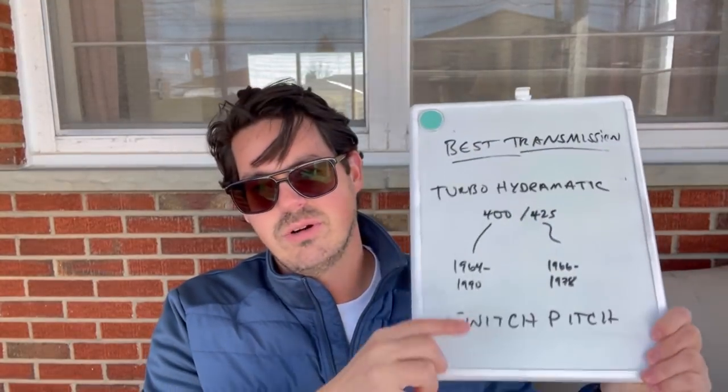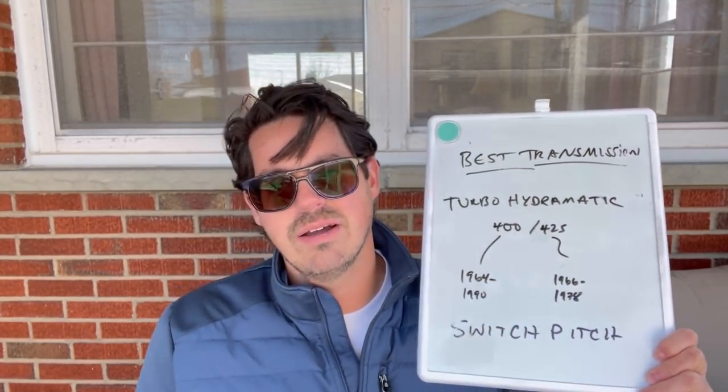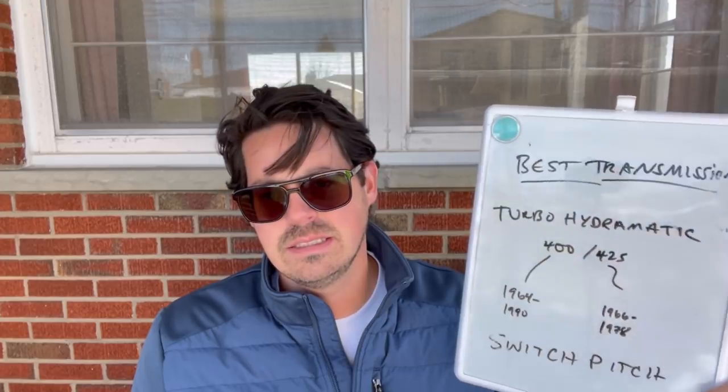The 400 was offered from 1964 to 1990; the 425 was offered from 1966 to 1978. The last vehicles it was in were the Eldorado and the Toronado. And while the Toronado, the Eldorado, and the Riviera were all platform mates at a particular point in time, the Riviera was rear-wheel drive — the Eldorado and the Toronado were not.